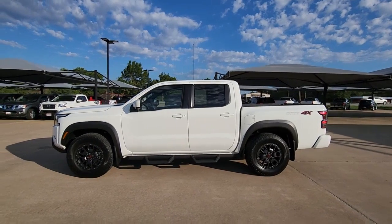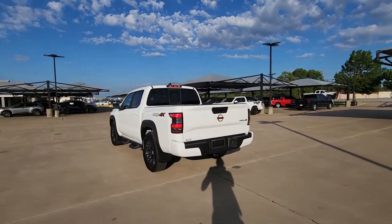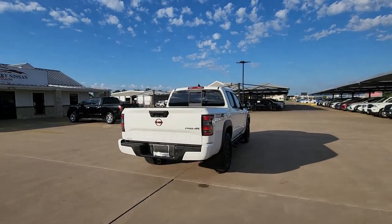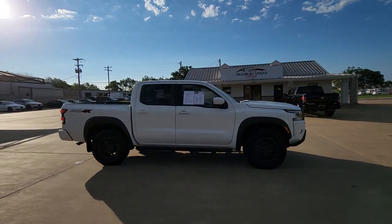Get into the 2022 Nissan Frontier. With less than 10,000 miles on the odometer, this vehicle provides excellent value. This capable Frontier delivers impressive durability and a work ethic to match. Ready to tow, haul, or explore the trail, this rugged midsize pickup is an exceptional value.